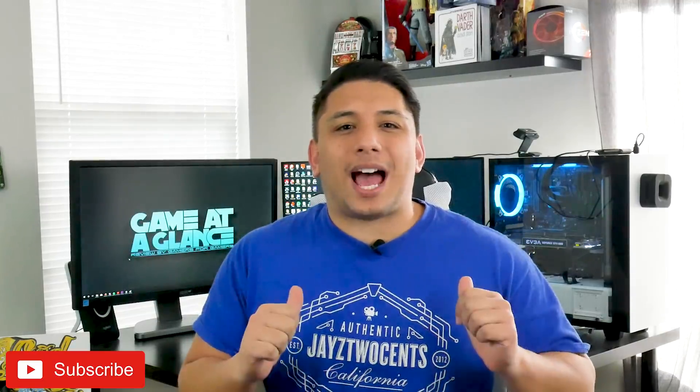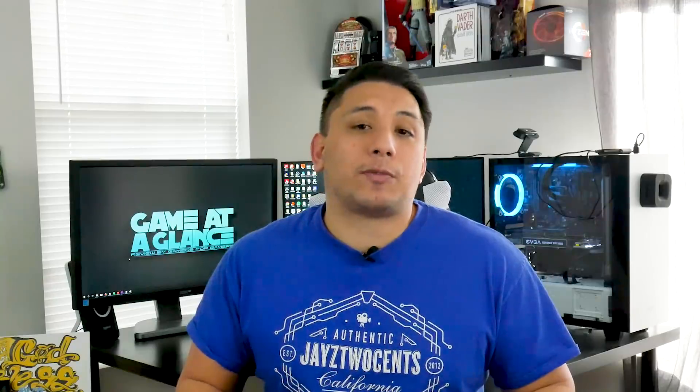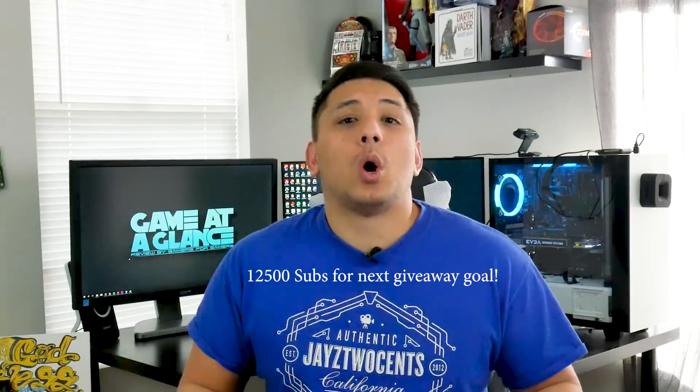What's up guys? Andre here on my channel Gear and Ink, where I get to share what I'm passionate about with you. On my channel that's PC tech, games, and gear. Before we get into today's topic, remember if you haven't already, I'm giving away everything that you need to make your first computer — that giveaway is going on right now on my channel. The video link is down in the description below. It's got a couple more weeks left in it, so good luck to everyone. And remember that once we hit 12,500 subs, we're gonna do another giveaway.